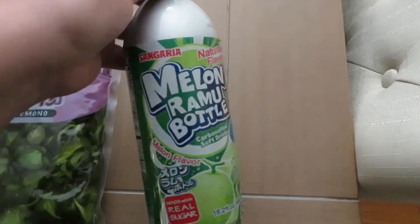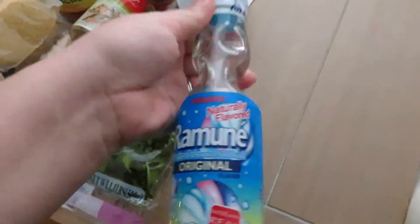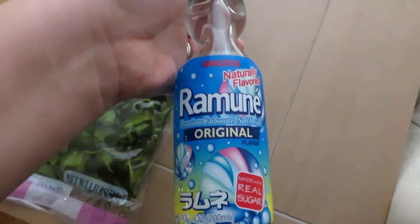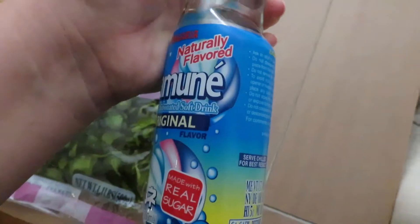We picked up melon soda because we love melon soda — and just like when we're in Japan, everyone made fun of us for drinking them because apparently only children drink them. And we got this Ramune — it has a little dash over the E. It's carbonated soda in a glass bottle with a little marble in it.